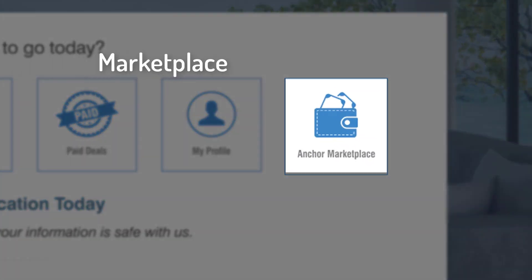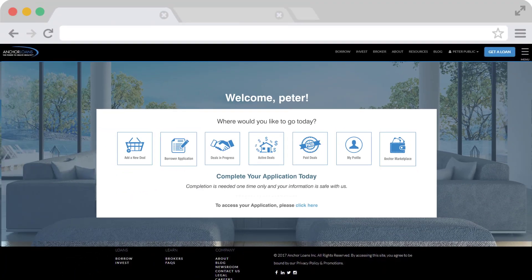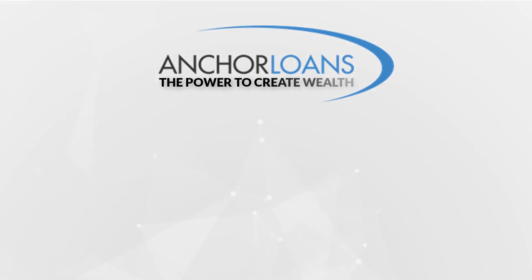Don't forget to check back for the Anchor Marketplace, where you can take advantage of exclusive deals for your fix and flip projects. At Anchor Loans, we want you to succeed. And with your new Anchor account, the power to create wealth takes on a whole new meaning.